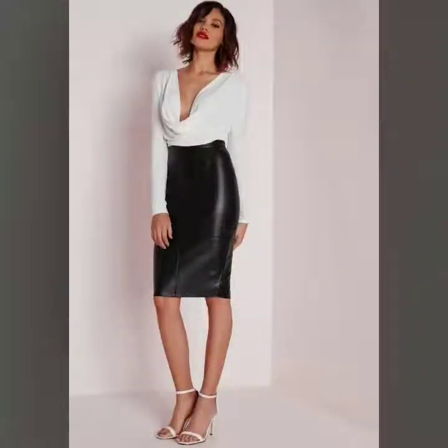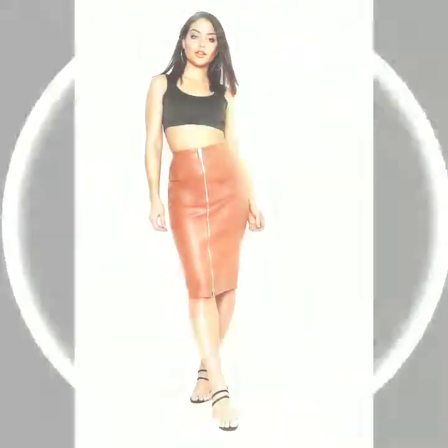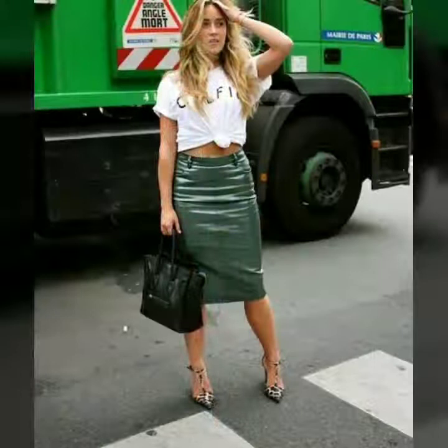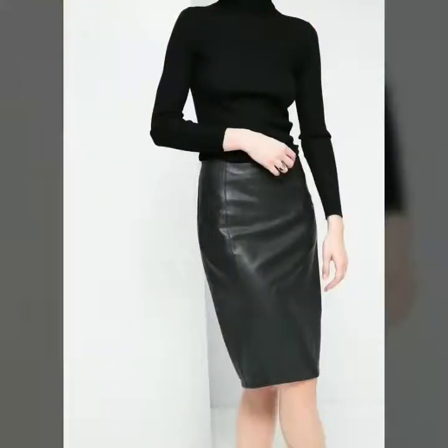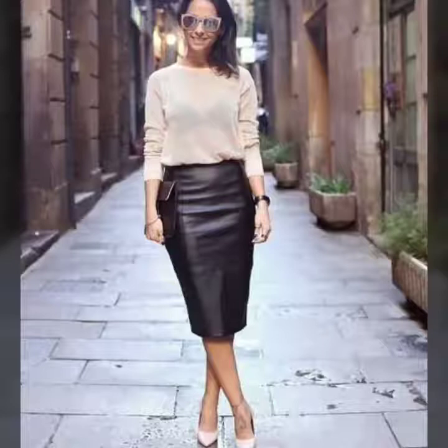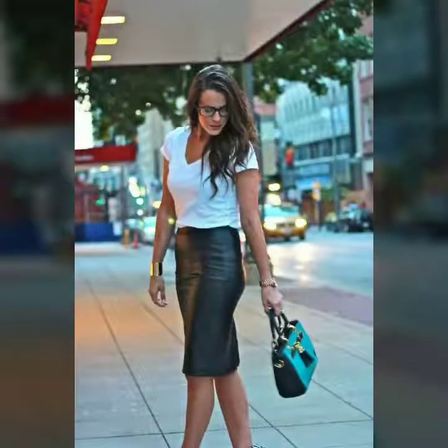Friends, as you know, these are very popular style leather pencil midi skirts. You can wear them in offices, at parties, and for casual wear also. These are available in different colors and different lengths. You can try a lot of colors and a different variety of skirts with blouses, shirts, crop tops, and tunic tops with these pencil midi skirts.